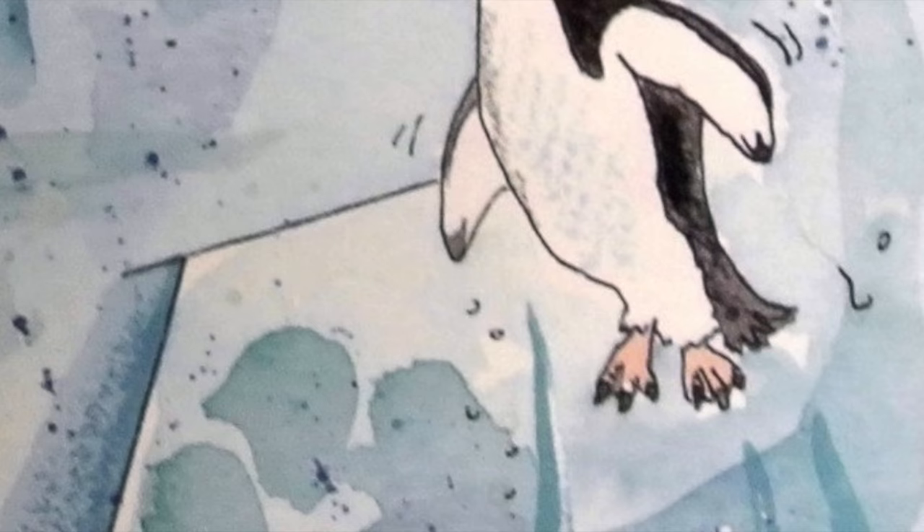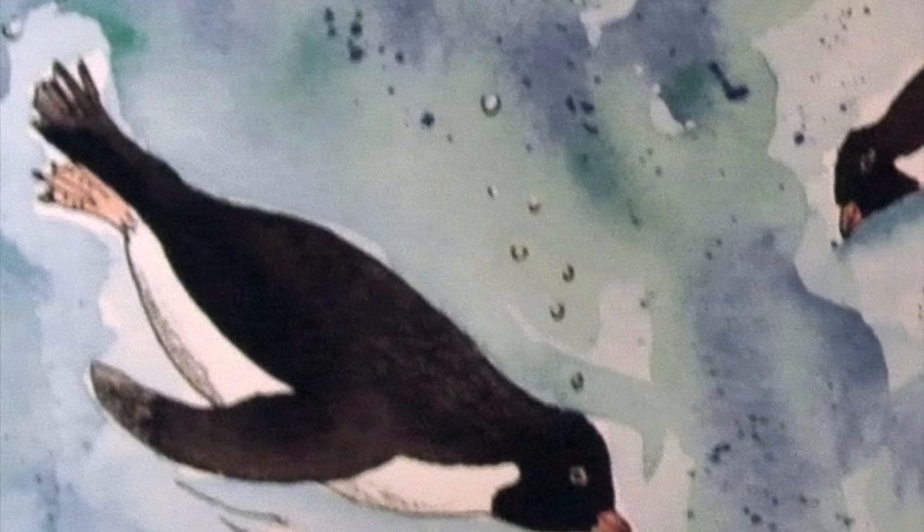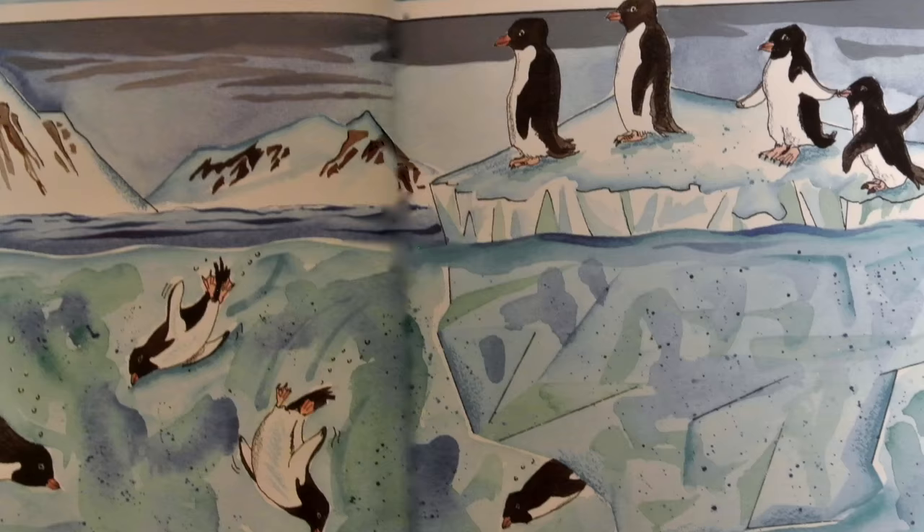Penguins have sleek, smooth bodies that glide easily through the water. They are excellent swimmers and divers. Larger ones can swim faster than 25 miles, or 40 kilometers, an hour. The emperor penguin can dive deeper than any other bird — about 1,500 feet.